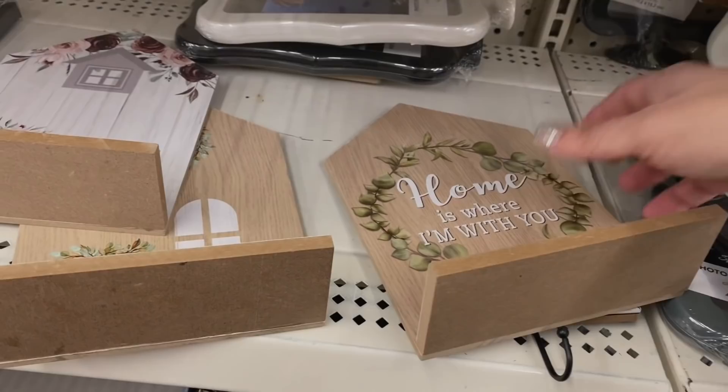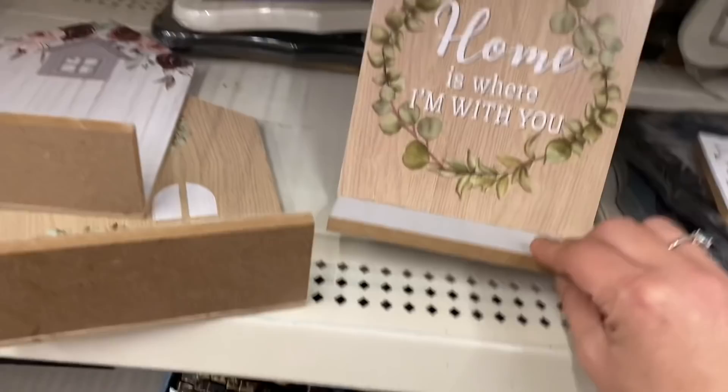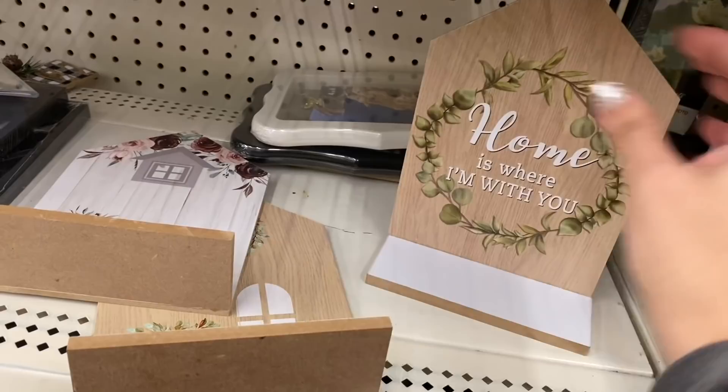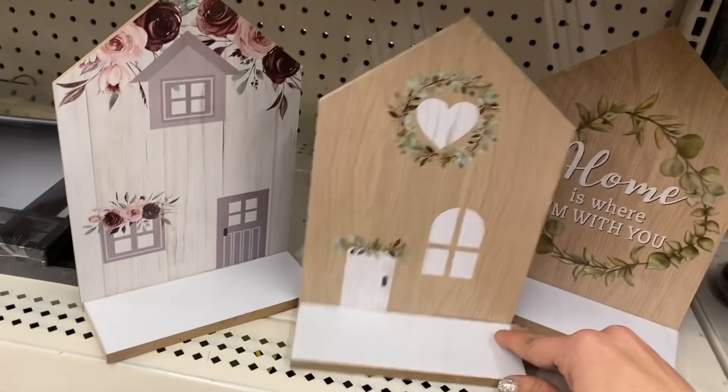Let's move on to housewares. So we have these little shelf things — you can stand them like this or they do have a sawtooth hanger in the back. Looks like they have three left in my store and there are three different ones shaped like houses with a little shelf. Pretty cute.